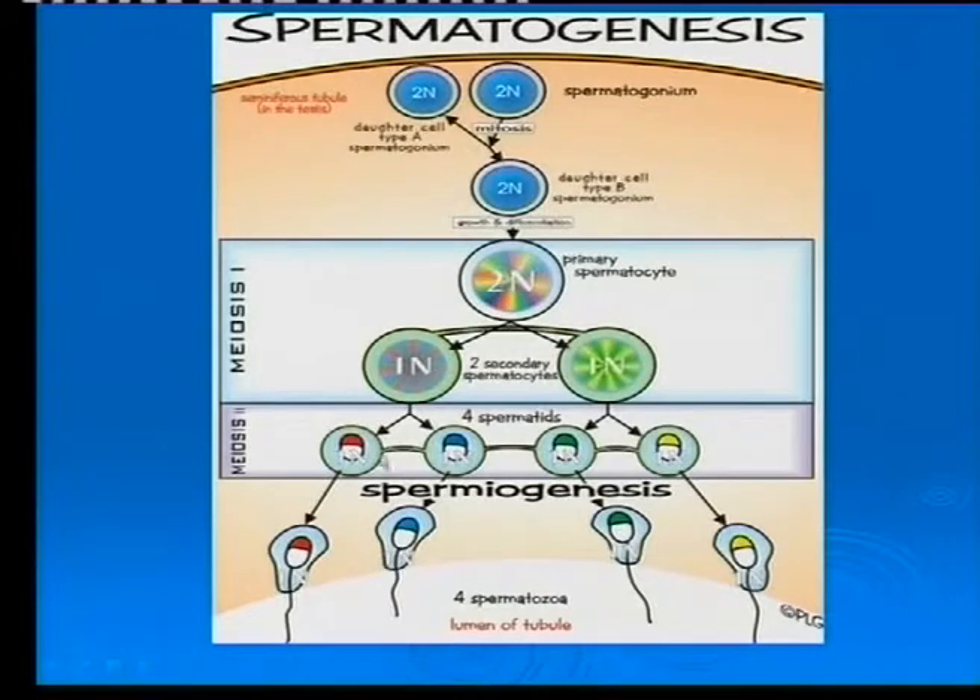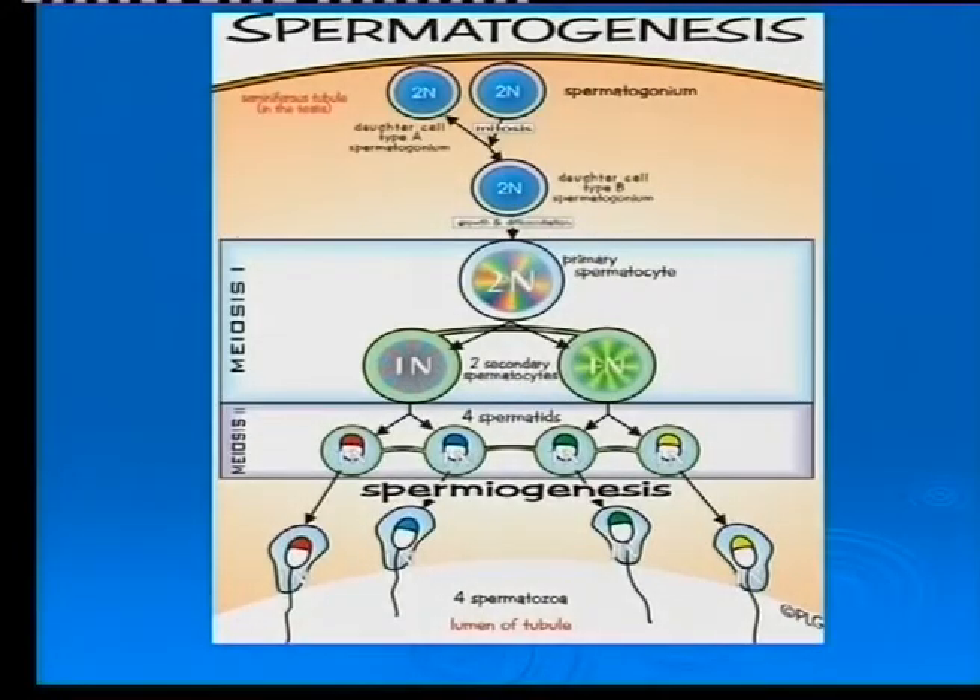The result is 1N — haploid. So you have 2N and N. You need to look at this diagram carefully. If you know meiosis, then you will also understand spermatogenesis and oogenesis as well.